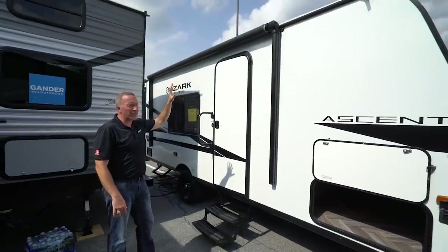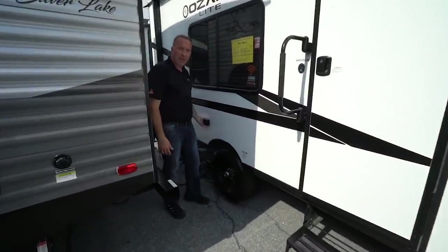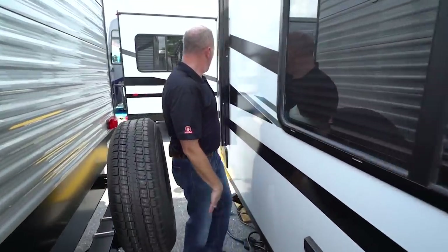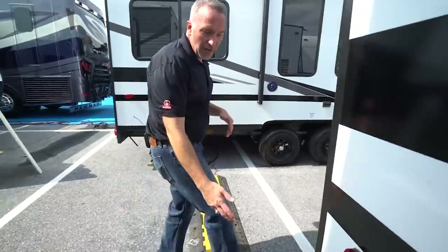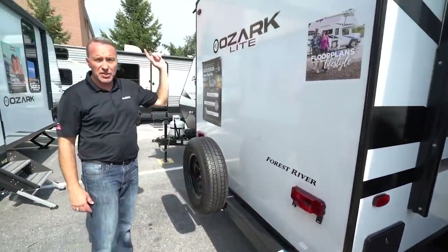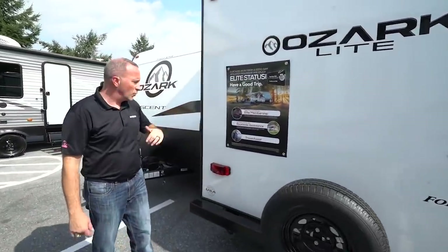Take a look at the awning — it's large with LED lights underneath, and there's a port to plug in a stereo or charge your phone outside. The rear corner has an exterior shower. On the back you've got your sewer hose storage, a spare tire, and the unit is set up for a backup camera — so when you're ready to add that, they'll take care of it for you.